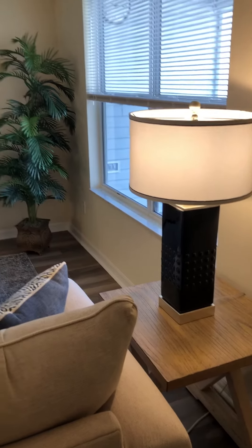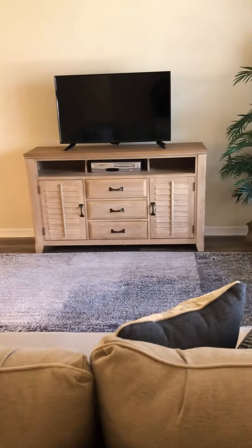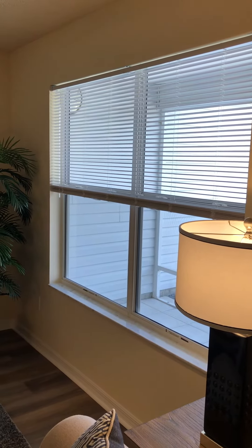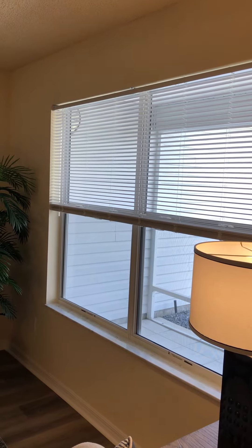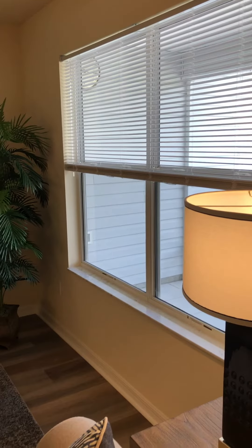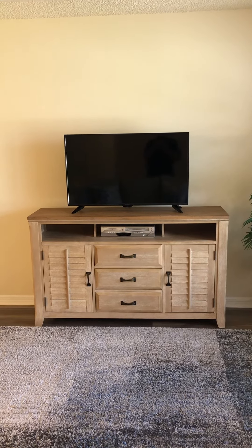So this is the living room — we've got a new sofa, new side tables, new lamps, new console. The TV was here originally. We also replaced all the blinds in the house, and these are stringless. If you look closely, there are no strings hanging down — you just push them up and pull them down. Very nice not having all those strings. Anyway, that's the living room and I'll come back later with another view of another room. Bye!